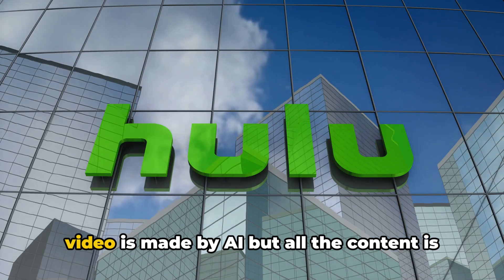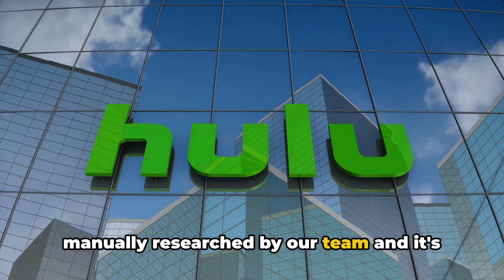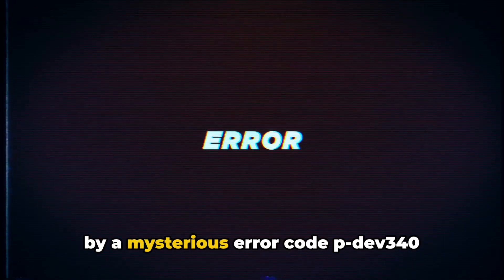Please note that this video is made by AI, but all the content is manually researched by our team and it's not AI generated. Ever been in the middle of a gripping show on Hulu only to be rudely interrupted by a mysterious error code PDEV340 flashing on your screen? Understandably, this can be quite frustrating.